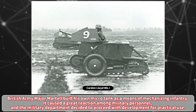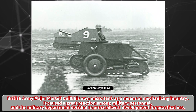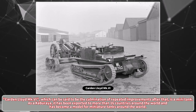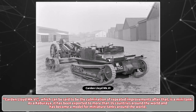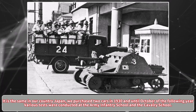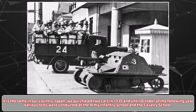British Army Major Martel built his own micro-tank as a means of mechanizing infantry. It caused a great reaction among military personnel, and the military department decided to proceed with development for practical use. The Cardin-Lloyd MK.VI, which can be said to be the culmination of repeated improvements, is a mini-tank that has been exported to more than 16 countries around the world and became a model for miniature tanks worldwide. Japan purchased two cars in 1930, and until October of the following year, various tests were conducted at the Army Infantry School and the Cavalry School.